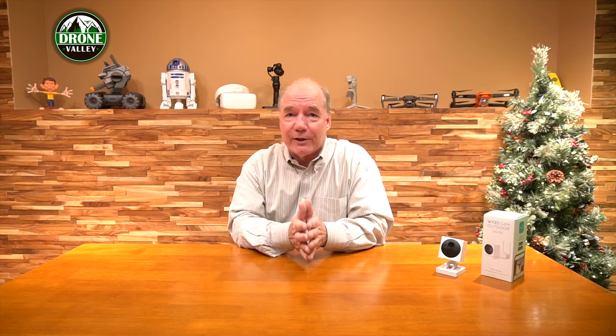Our friends over at Wyze are supporting the channel in a lot of different ways — they'll send us products from time to time to test. This is one they sent us. I'm supposed to keep it and keep testing it, but I've done my testing, so I'm sending it off to you guys, and you're going to really enjoy it.